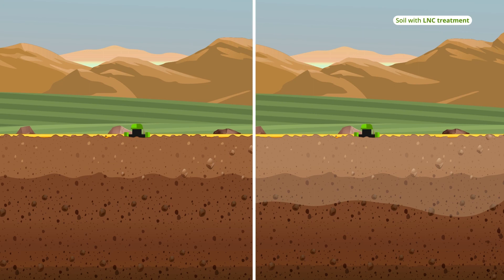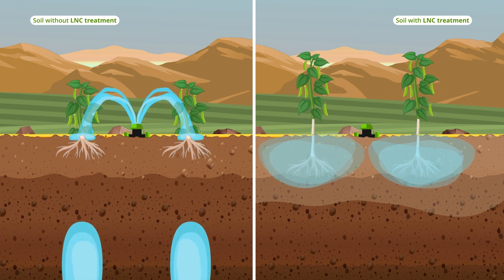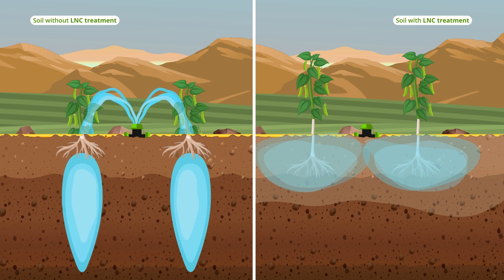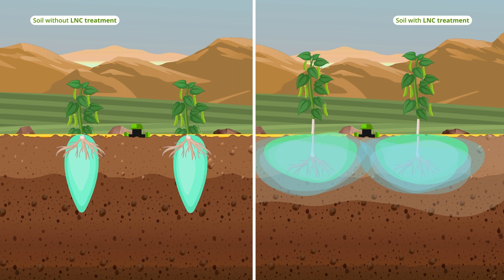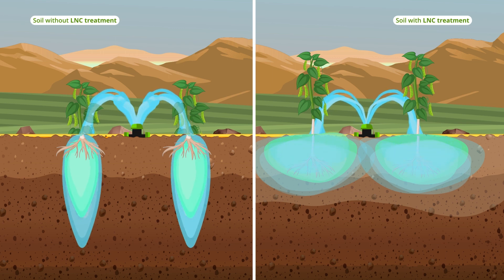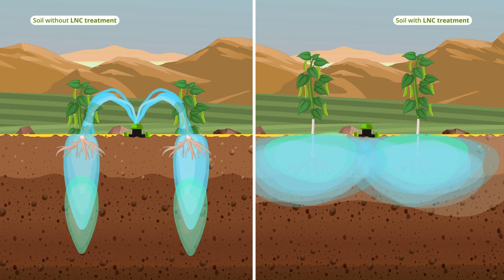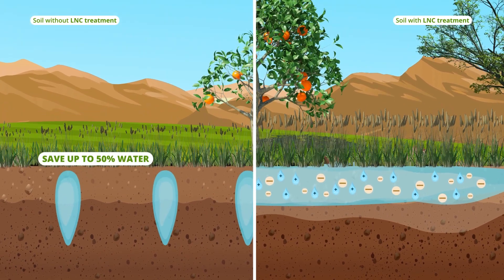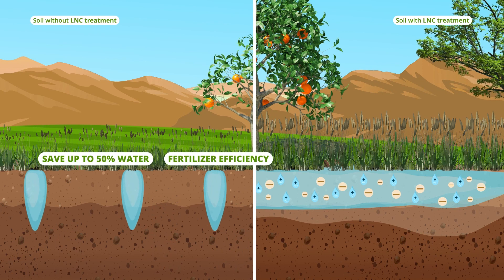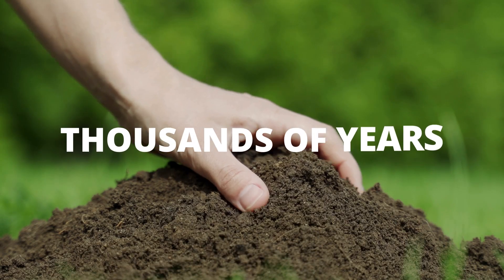Let's compare LNC-treated sand to before-treatment sand. Water is essential for plant growth, but sandy soil struggles to retain it, leaving the soil thirsty and unproductive. Fertilizer is equally important, but without water retention, it simply washes away. With LNC, sandy soil becomes enriched with charged particles, helping it to retain water and nutrients for healthier and more fruitful crops, which will save up to 50% on water and energy usage while improving fertilizer efficiency, leading to higher yields, better crop quality, and increased profit.